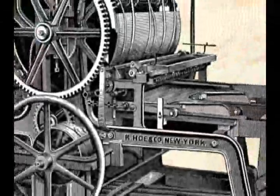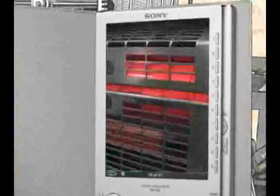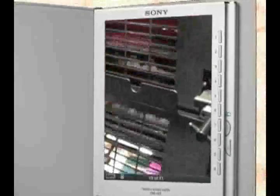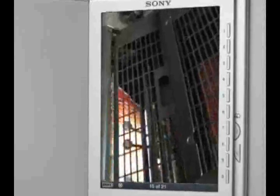Al finalizar la armada de todas las páginas, empieza el proceso de impresión del libro. Existen muchos mecanismos para esto, desde máquinas de tipografía pequeñas y antiguas, hasta impresoras offset de gran tamaño que brindan eficiencia, rapidez y calidad.